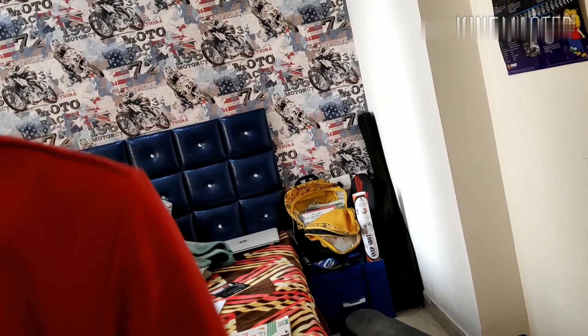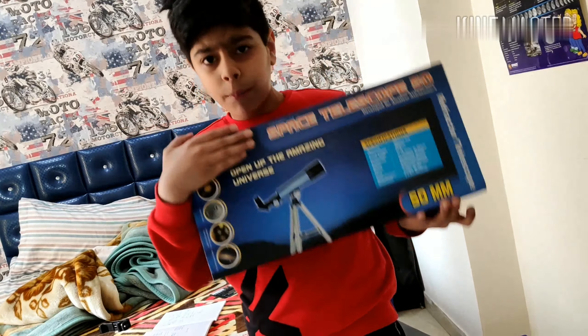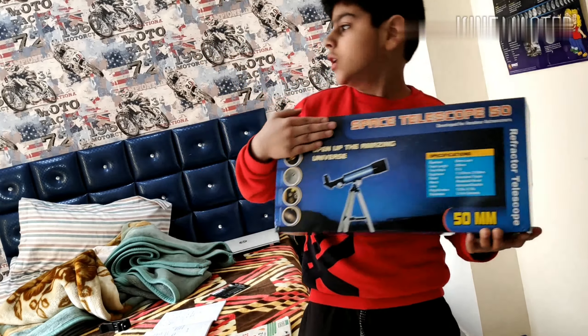Wait, look at this old camera — it's so old, it's from when my dad was small, but it still works. There's no battery though. And check this out guys, this is a telescope, a 50mm telescope — isn't it amazing?